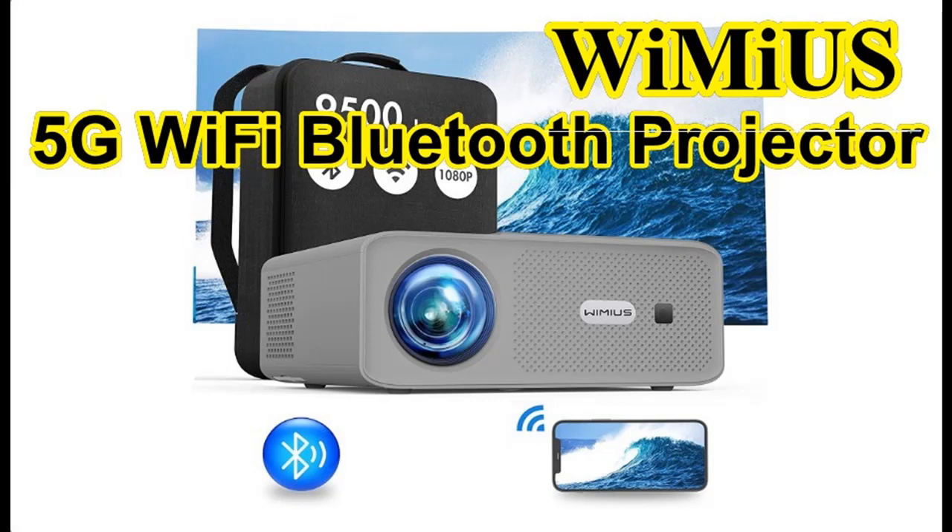Introducing the WIMIUS newest W7 5G Wi-Fi Bluetooth projector. The 2022 newest W7 is a Full HD native 1080p projector with support for 4K.